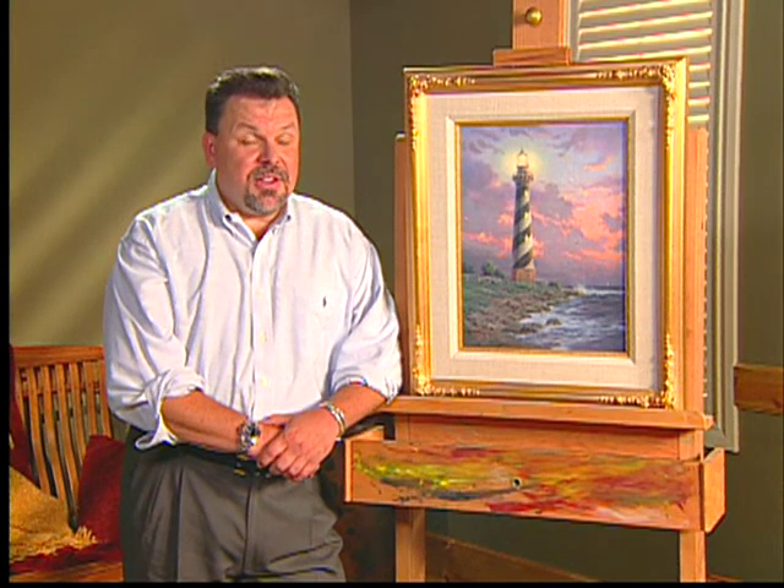Hi, everyone. I'm Thomas Kincaid. I've painted a number of lighthouses over the years, but rarely have I painted real places — places you could actually go visit.